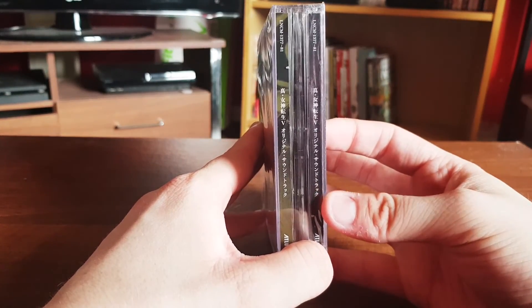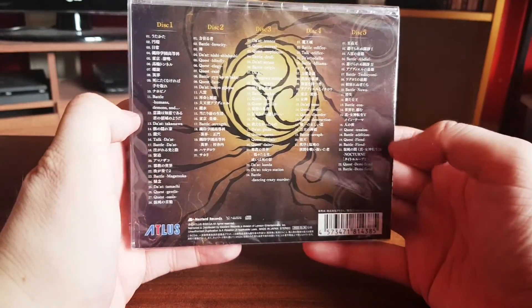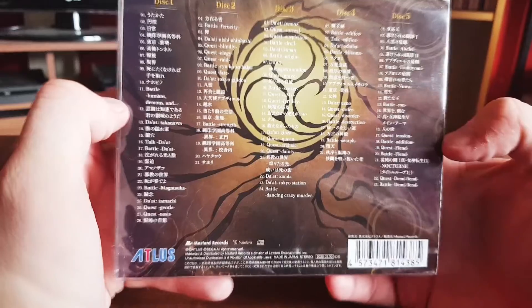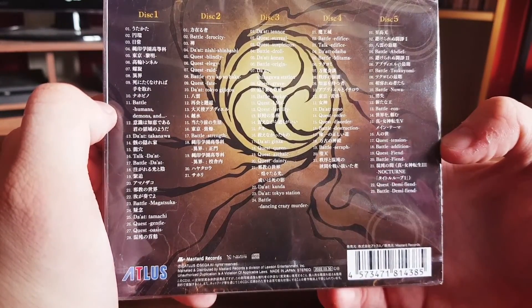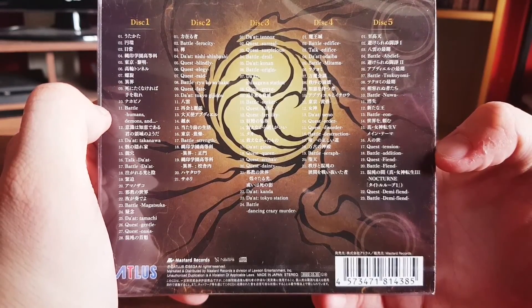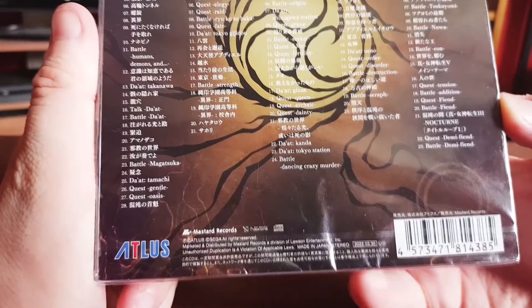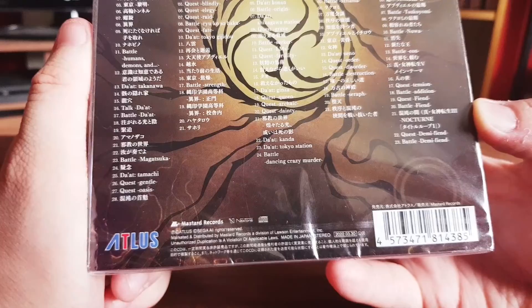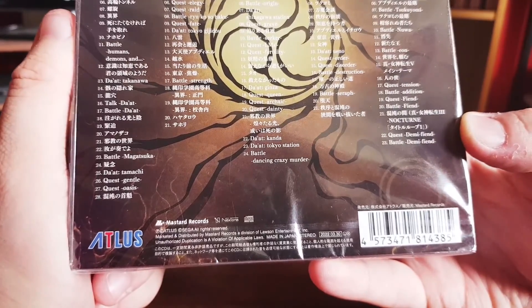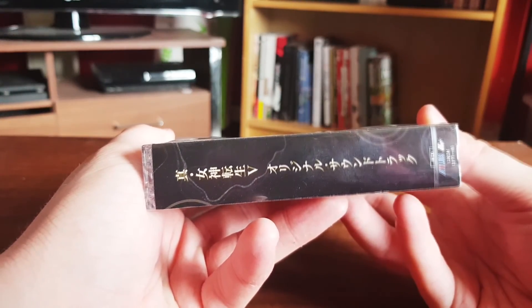Inside here we've got the title in Japanese. On the back is the track listing and there's quite a lot in English. We've got the credits for Mustard Records, the publisher. They've also reprinted SMT4's soundtrack, by the way — I've got that in a video. And this side is like the spine that comes with the Japanese soundtrack as well.